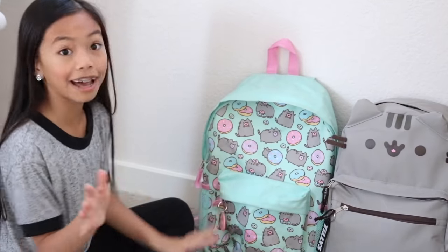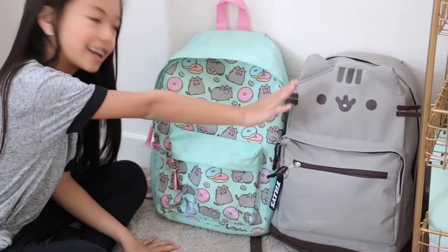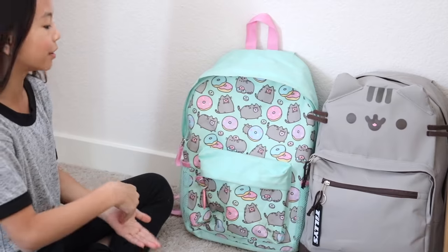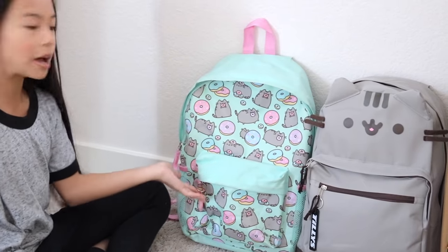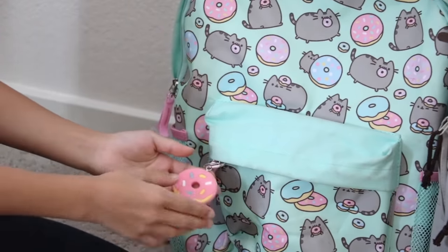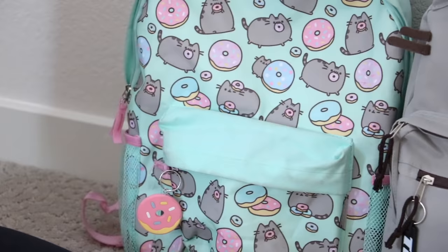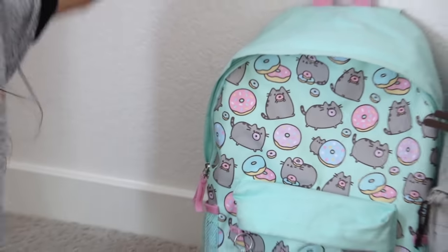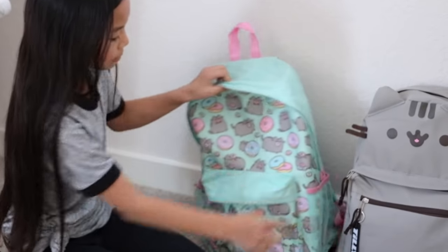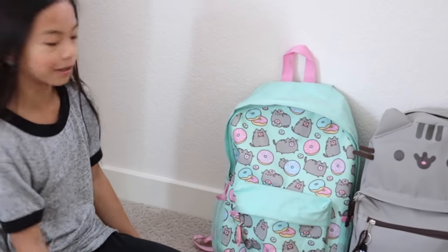Over on this side I have my backpacks. This one is from my favorite aunt in the whole wide world, Auntie Jessica. And then this one I got at Claire's headquarters during the $50 challenge — they let me take it home, and I actually used it for school. It has a really cute donut keychain, and Pusheen eating donuts everywhere. I love the color combo, and there are holes for water bottles on each side. It might look dirty because I used it for school.